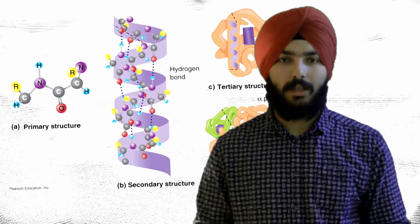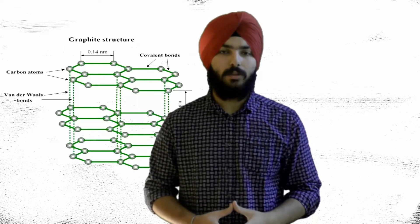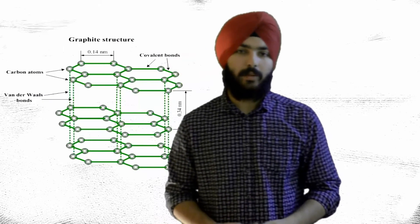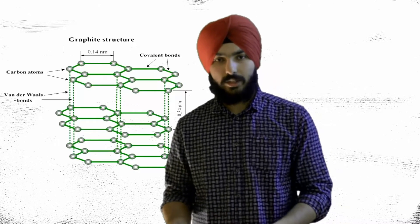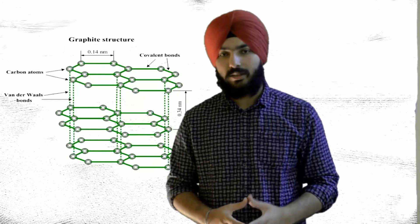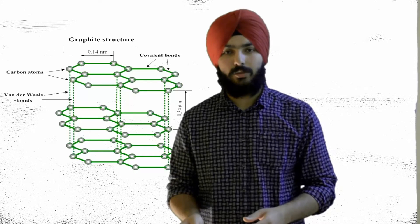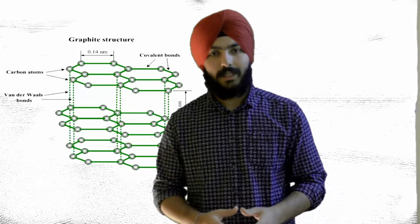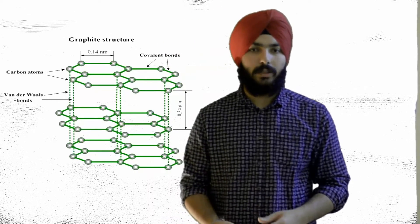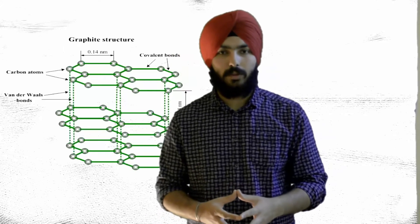Carbon can form long chains, such as we find in organic compounds like proteins and alpha amino acids. Graphite has a hexagonal plated sheet structure, formed by carbon atoms bonding with each other in large layers. These layers are held together by covalent bonds within each layer, and the different layers are bonded to each other by van der Waals bonds, which are much weaker than covalent bonds.